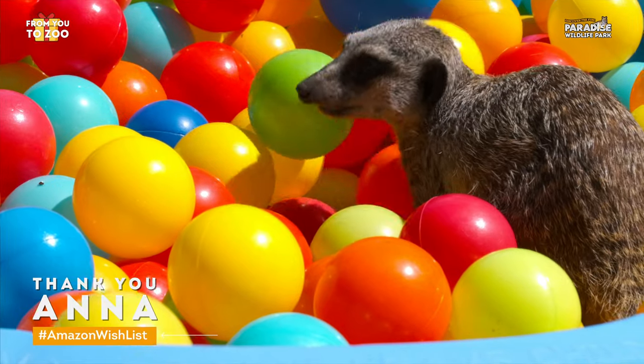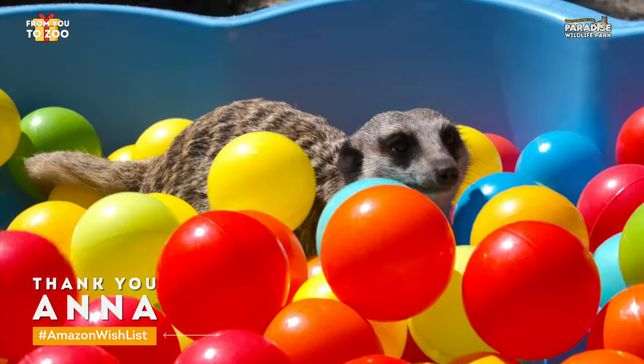Thank you very much for watching our meerkats play in our ball pit balls, kindly donated by Anna Tank. If you would like to donate, go on to our Amazon wishlist and you can be featured on our social media pages.